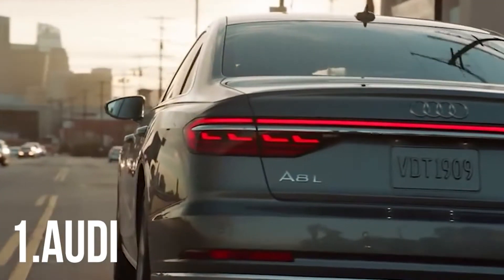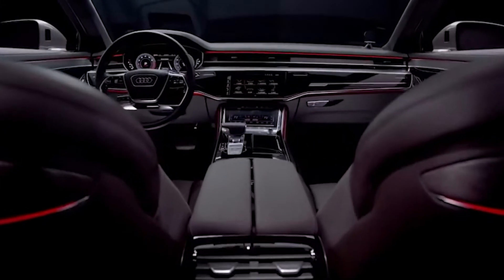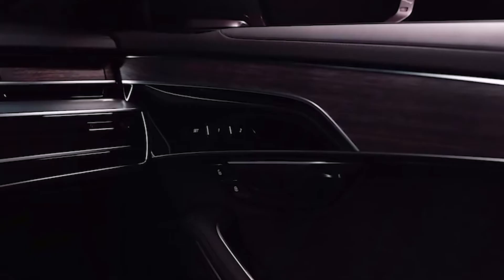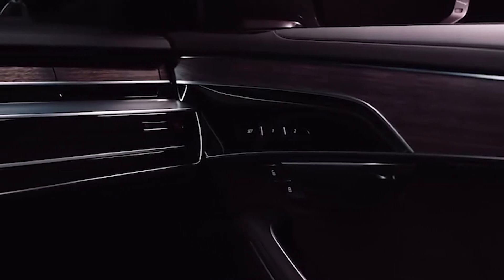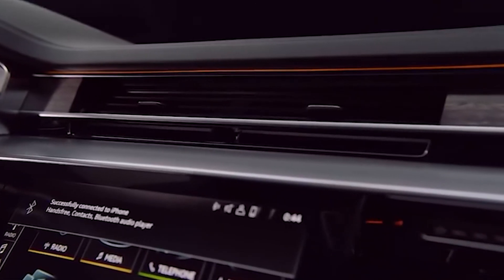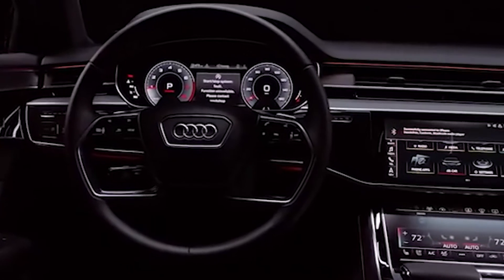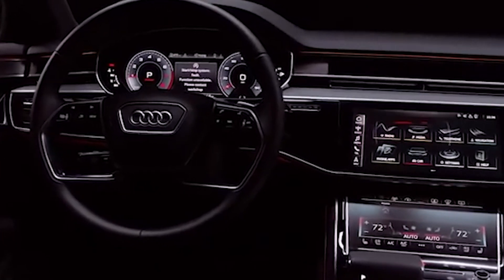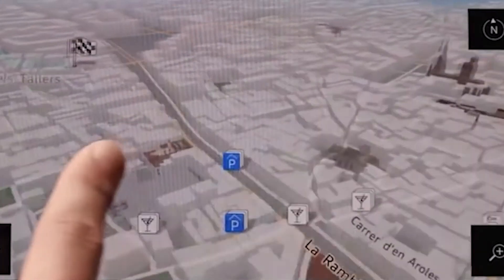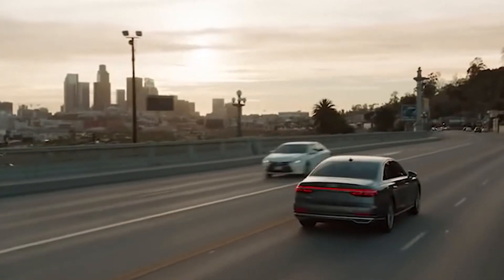Number 1: Audi. Top of the list is the German automaker Audi, whose interiors feature sleek design, high-quality seats, and elegant materials. Some models can be outfitted with premium leather, wood trim, and metal accents. The brand's MMI infotainment system is easy to use and features a touchscreen with crisp graphics. All Audi vehicles come with Bluetooth, Apple CarPlay, Android Auto, and USB ports. Overall, Audi is the best when it comes to interiors, and some people even think exterior as well — though that one's definitely a little more contentious.